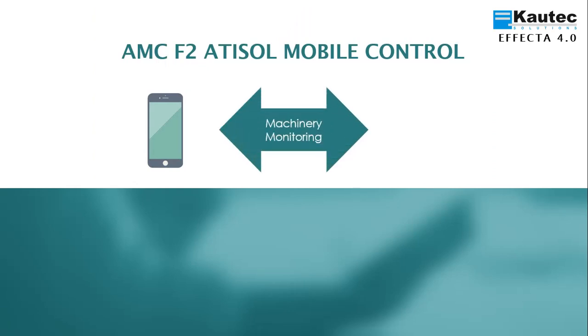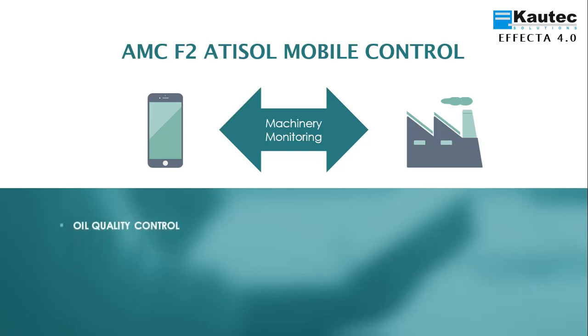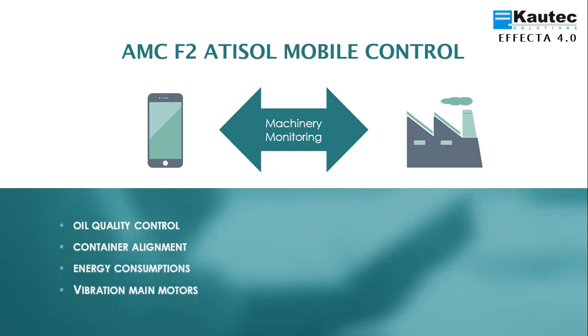EFFECTA 4.0 offers ATISOL Mobile Control Phase 2 as an application to access equipment from mobile devices and perform predictive tasks: monitor, record and view trends of parameters such as the quality of the oil, the alignment of the container, energy consumption, the vibrations of the main motors, and access the predictive maintenance model.